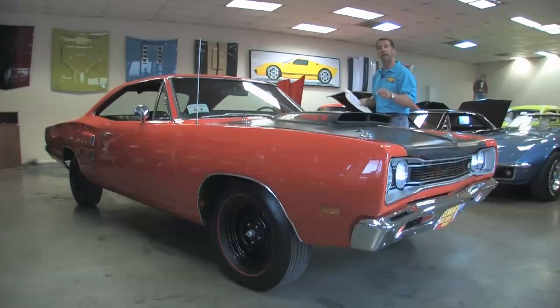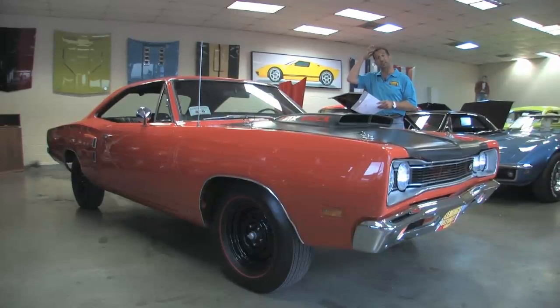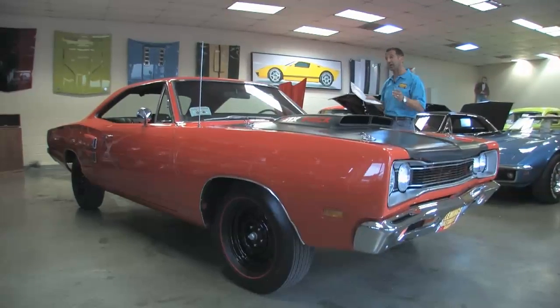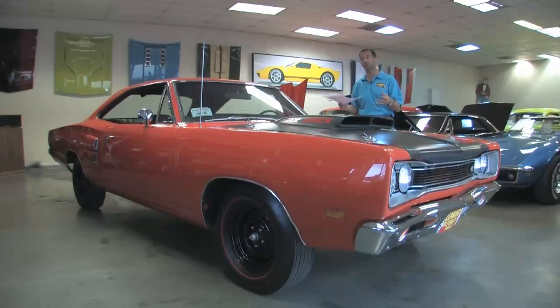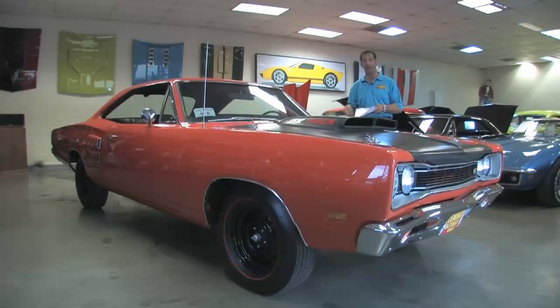It ran 12.90s right off the showroom floor with those skinny little tires on the back. A set of slicks got you down almost into the 11s, and a couple modifications got you easily down into the low 11s. These cars were faster than Hemi-powered cars because the Hemi-powered cars required a lot of work for the Hemi to get it to make enormous amounts of power. But box stock, a 440 six-pack four-speed car is fast, fast, and faster.